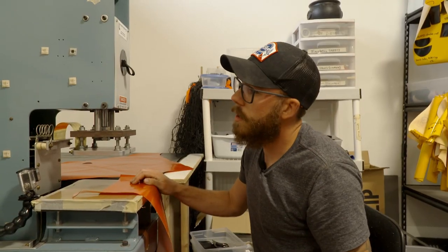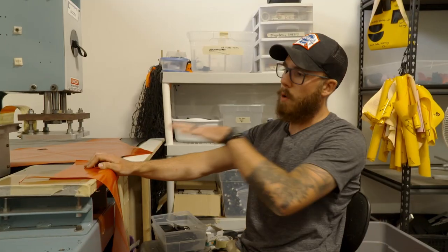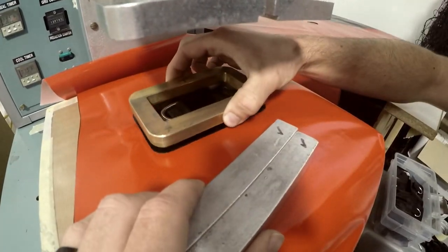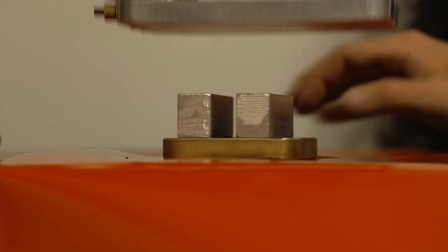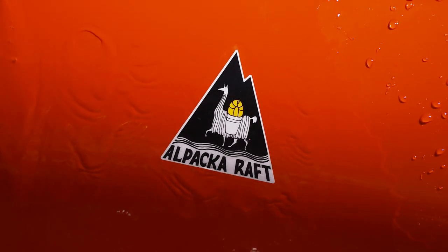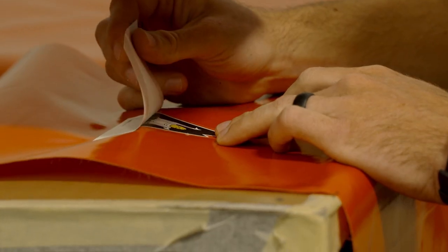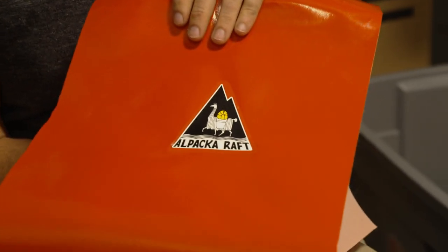This is an RF welding machine — it works off radio frequency welds, kind of like a heat press but with radio frequency. Dustin thermally bonds small parts to the fabric. There are four bow grab loops and two in the stern. After checking the temperature, it's time to weld. This is also where the raft gets its alpaca logo, which was designed by Sherry's sister. The die is placed directly on top of the logo and welded on — 18 years later, there's no way of peeling that off.